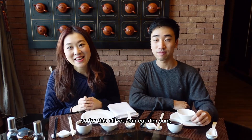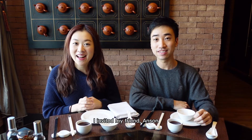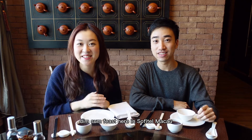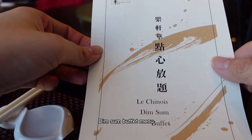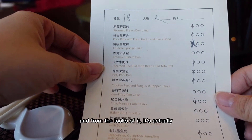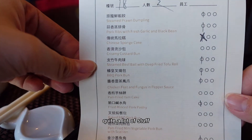For this all-you-can-eat dim sum, I invited my friend Anson to come and join me and try this dim sum feast here in Sato, Macau. Dim sum buffet menu — let's see at the back. And from the looks of it, it's actually quite a lot of stuff.